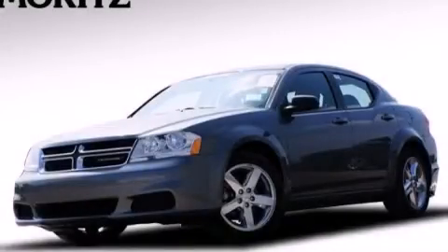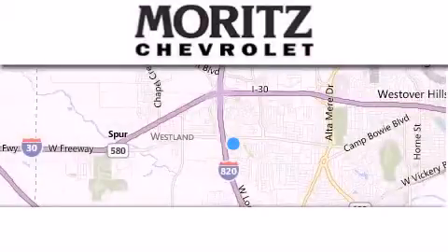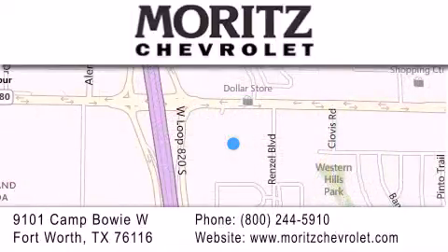Please call us today for more information on this great vehicle. Thank you for considering Moritz Chevrolet for your next vehicle. If you have any questions, please visit our website, give us a call, or stop by our dealership located at 9101 Camp Bowie West in Fort Worth.